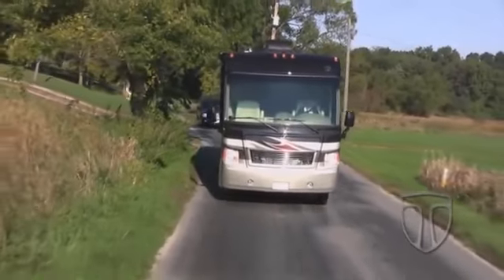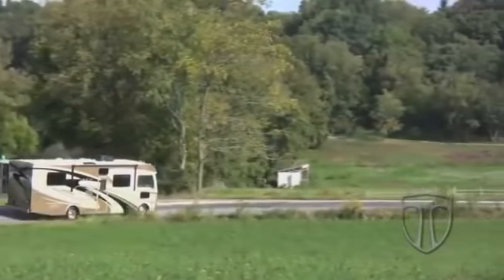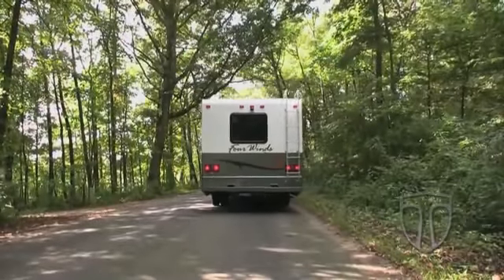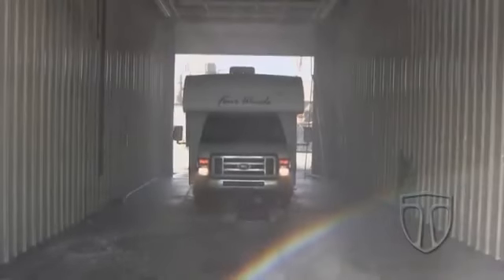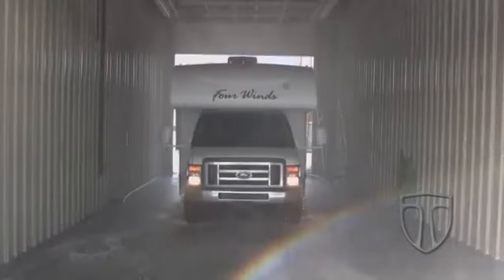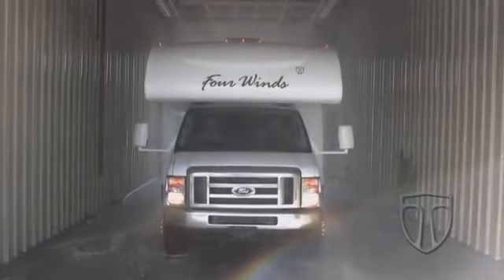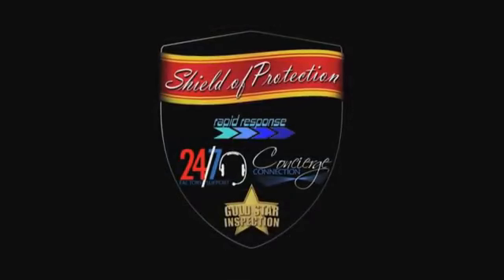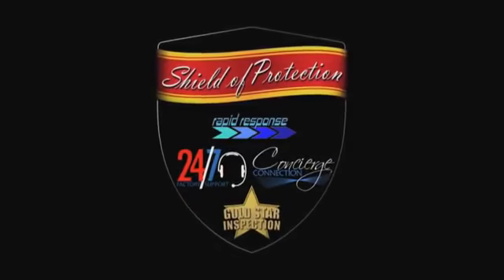Every coach will be taken for an exhaustive real-world road test. A trained professional driver makes it his or her responsibility to check for complete road worthiness. With the return from the road test, the coach must endure and pass a high-pressure rain test. Nozzles soak the coach on the exterior, simulating treacherous weather conditions, providing peace of mind for the new owners. The Shield of Protection is Thor Motor Coach's commitment to the quality of the motorhomes we produce.